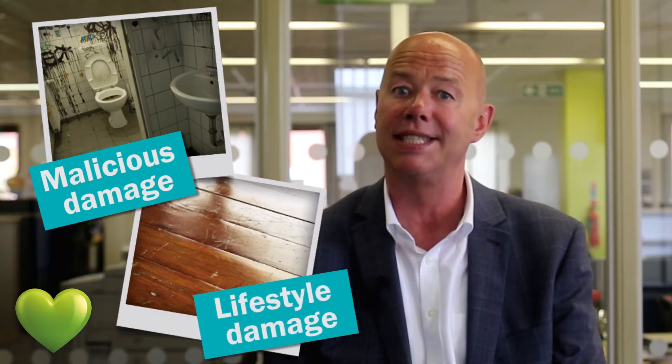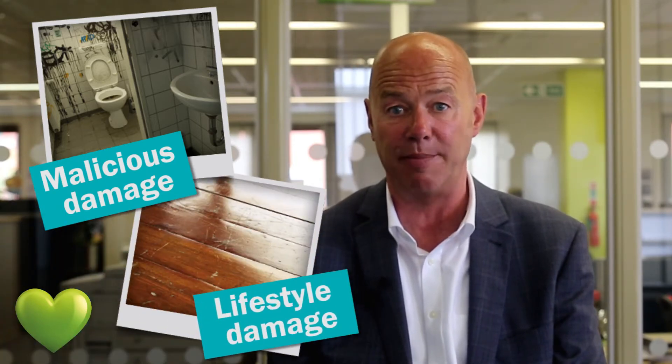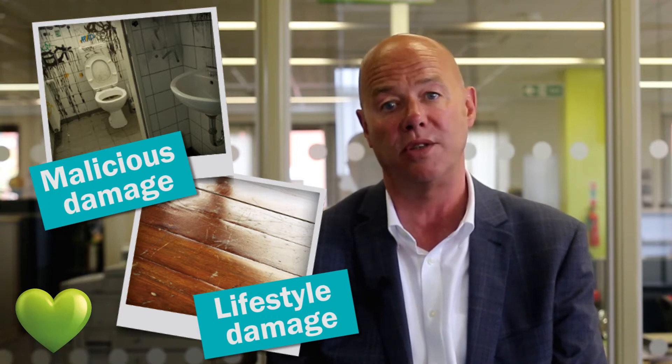However, landlords often mistake tenants' lifestyle for malicious damage. For example, when a tenant doesn't look after a property as well as they'd expect.